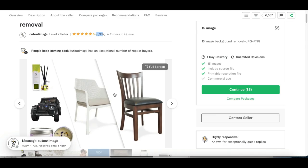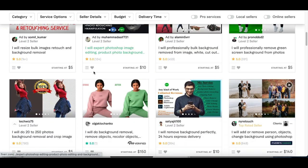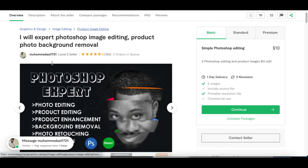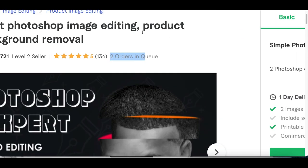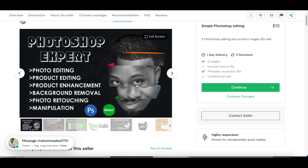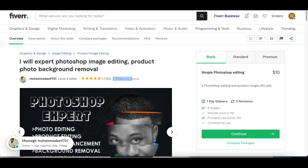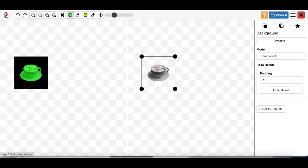Every single day people are coming over to profiles like this, hiring people to remove the background of their images. If I click on another profile, you can see that this seller has two orders in queue right now. Every single day people are ordering jobs like this, paying people to remove backgrounds and do basic Photoshop that you can start doing with free software online. So this is going to be bot number one — photoscissors.com and remove.bg.